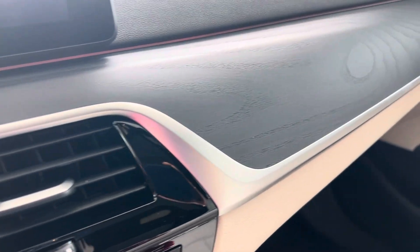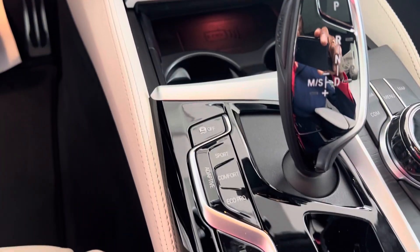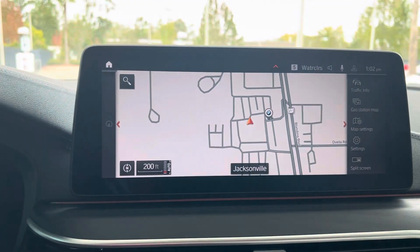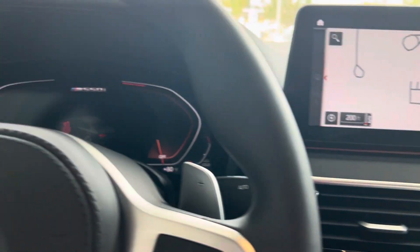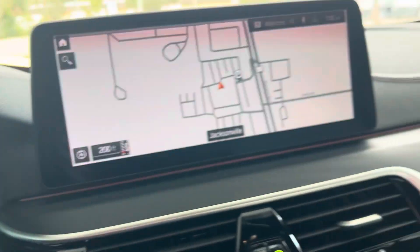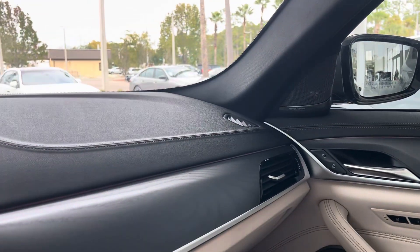Luxurious trim. Navigation, of course, is included in the M550 standard. And in the passenger front as well. Harmon Kardon sound. Nice roof.